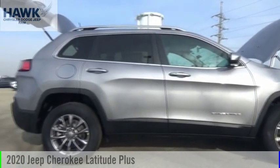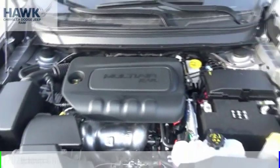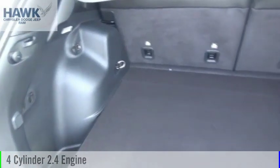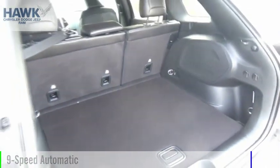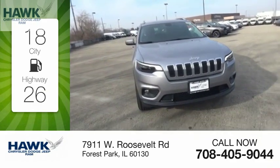Make a great choice today with the 2020 Cherokee. This vehicle is powered by a four-wheel drive, four-cylinder 2.4-liter engine and comes with a nine-speed automatic transmission. Great fuel efficiency saves you money by requiring fewer trips to the gas station.